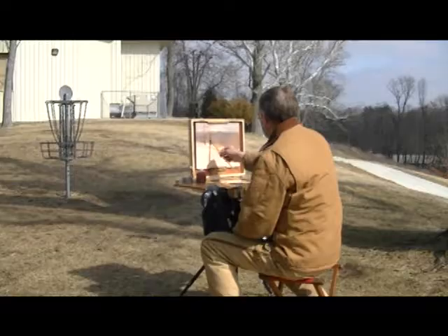We are at Lee's easel now. Let's see what he's doing here — let's get up a little closer. We'll walk around.